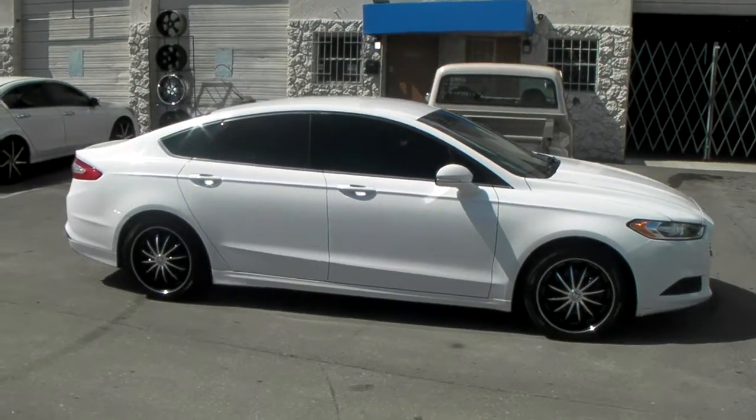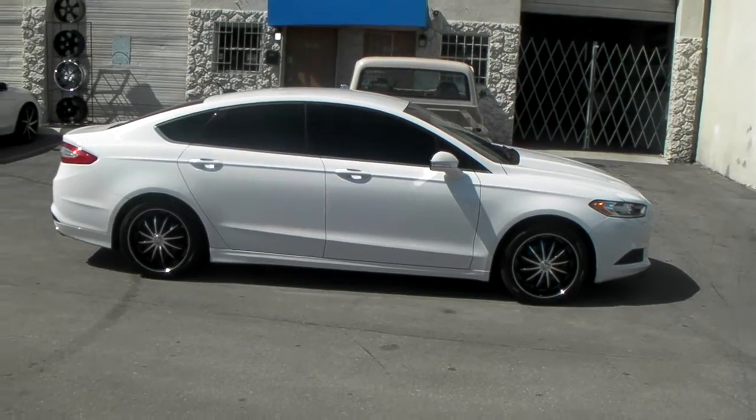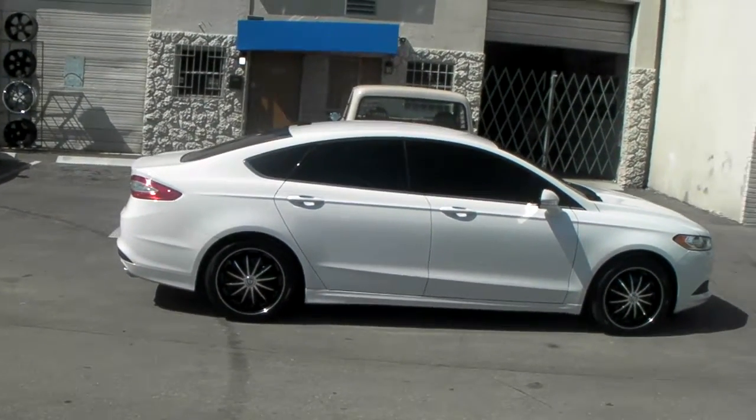It was actually supposed to be a 45 series, but hey, sometimes we just do what they want. It came out really nice on the car. If you're looking for something subtle like an 18-inch wheel, this one is very nice.